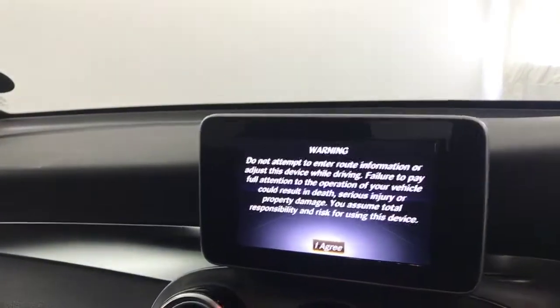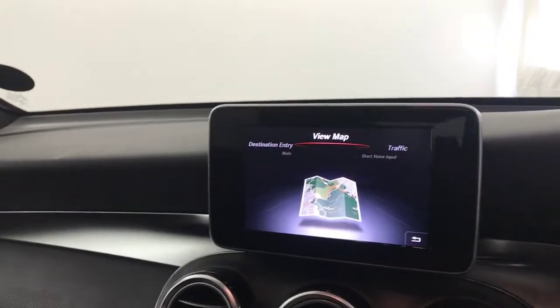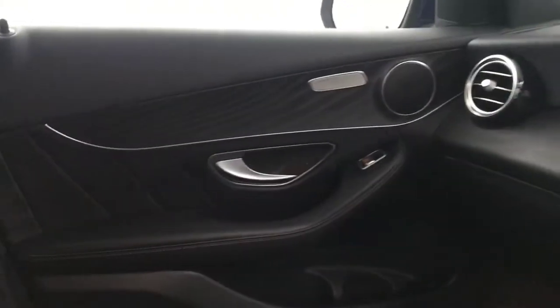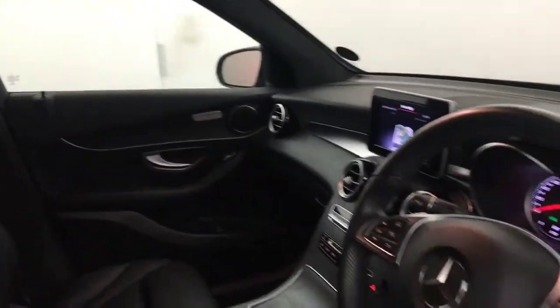It does have satellite navigation and the SD card is present. Your reverse camera will also come up on there as well. And you can see absolutely stunning condition throughout. And there we have it — the 2017 Mercedes-Benz GLC.